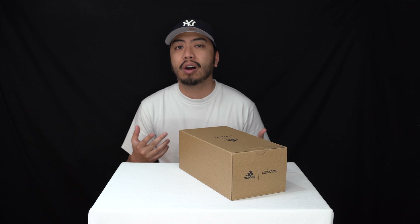Hey guys, John from OneUpReviews and today we've got a sneak review and unboxing of the Adidas Adizero Allbirds collaboration.